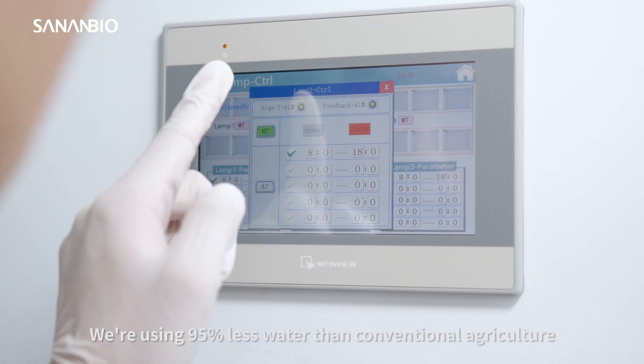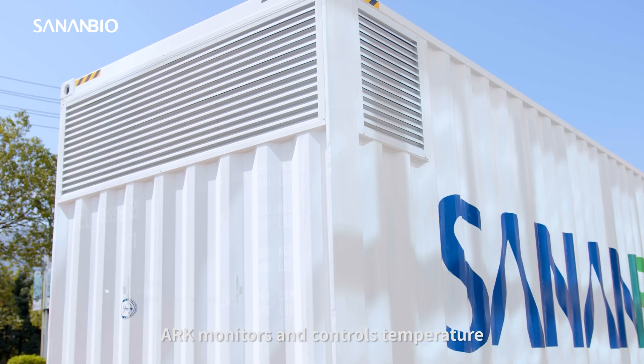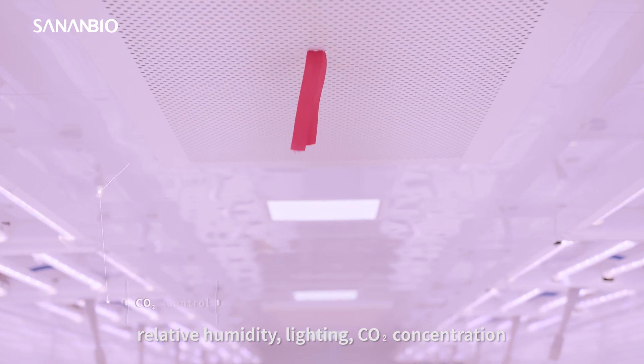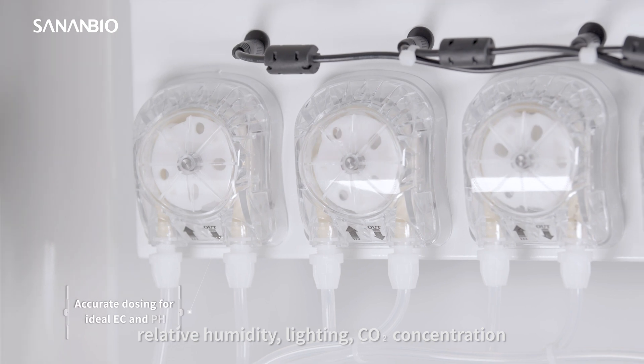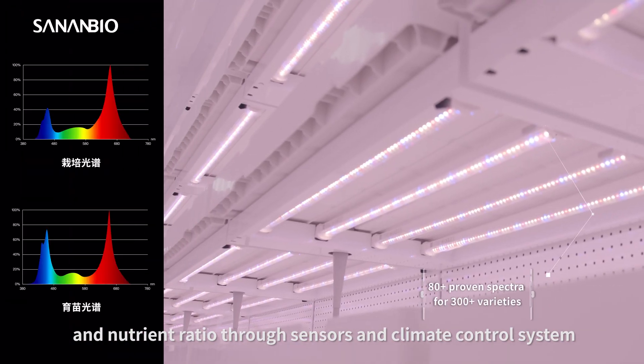The Arc uses 95% less water than conventional agriculture. The Arc monitors and controls temperature, relative humidity, lighting, CO2 concentration, and nutrient ratio through its sensors and climate control system.